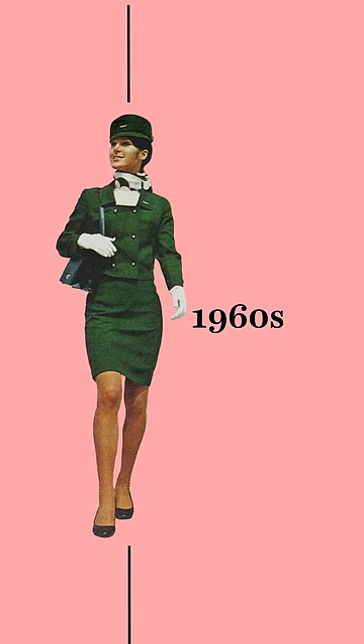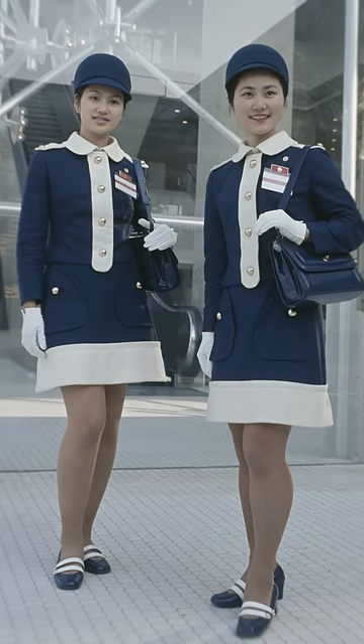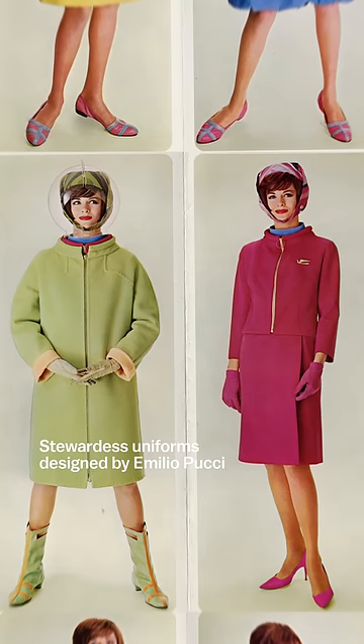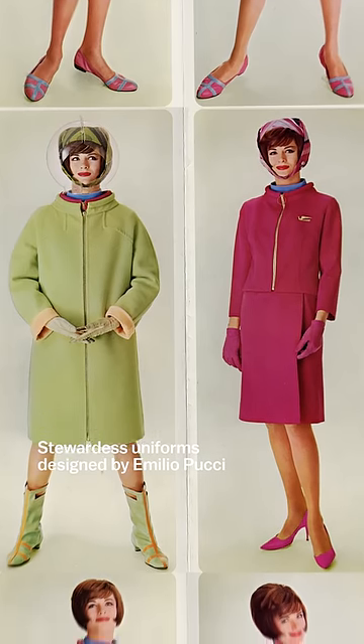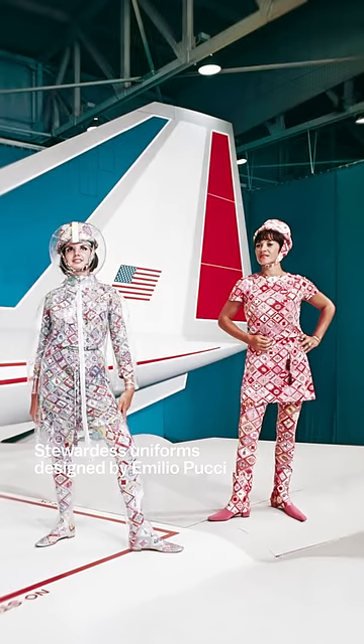By the 50s and 60s, stewardess uniforms became more fashionable and stylized, coinciding with commercial air travel's growing reputation for luxury. Famous designers worked with airlines to design new uniforms, which reflected that era's fascination with space travel and bold patterns.